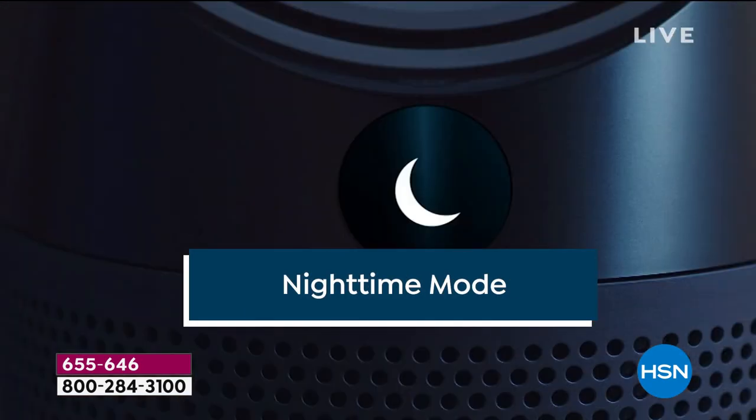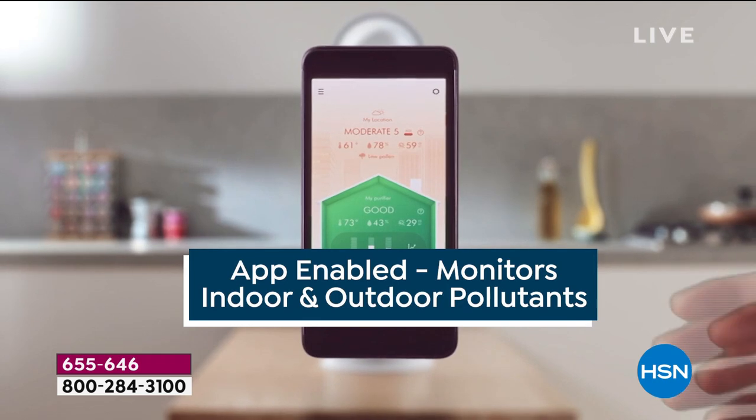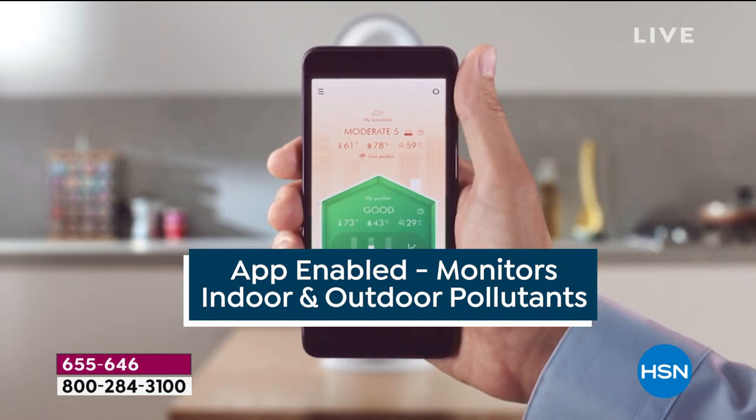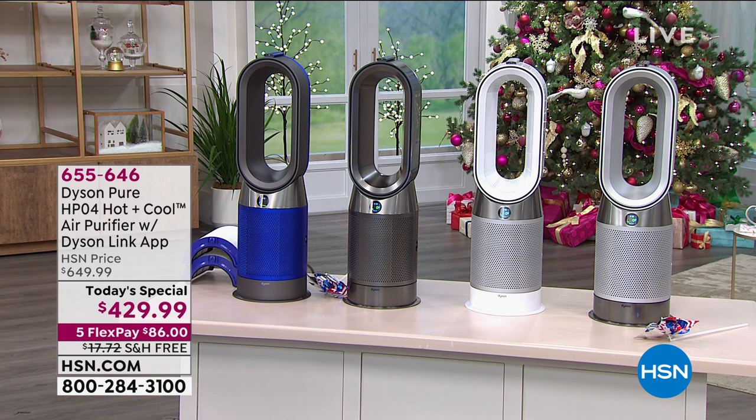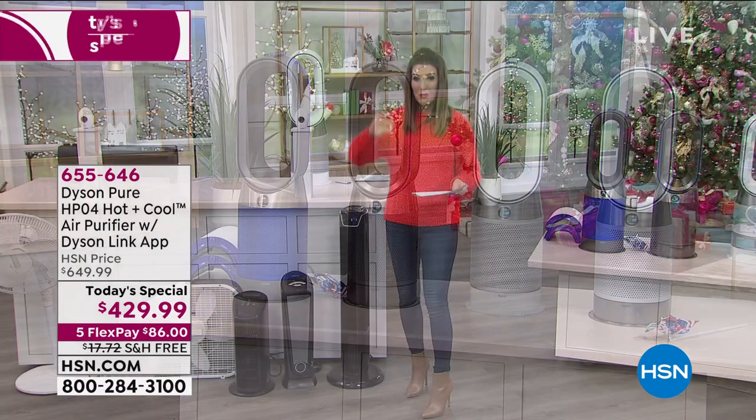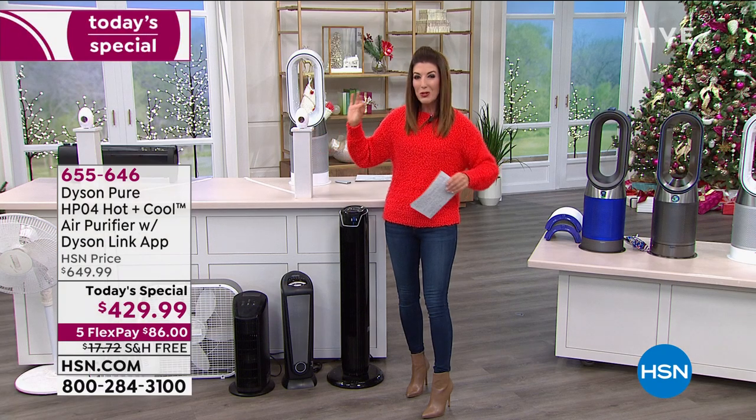It has a fabulous nighttime mode — it goes super quiet and the lights turn down so you're sleeping like a baby. And this is the best part: it has an app included, so when you pull up your smartphone it'll actually tell you the pollutants that are inside your home as well as outdoors.